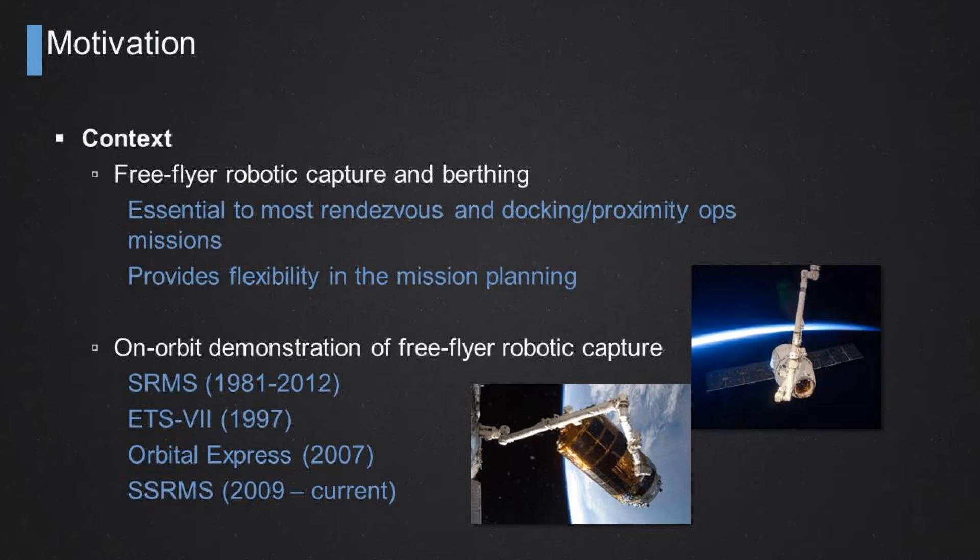More recently with Orbital Express — a DARPA and Boeing experimental mission that looked at robotic technologies in space, including how to robotically capture a satellite. And also more recently with Canadarm 2, our Space Station Remote Manipulator System SSRMS, from 2009 up to now.